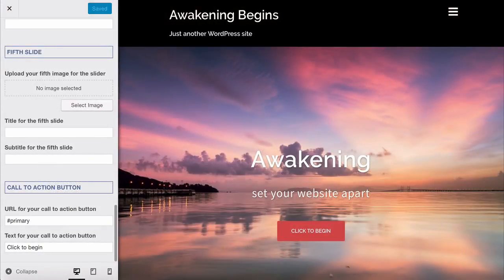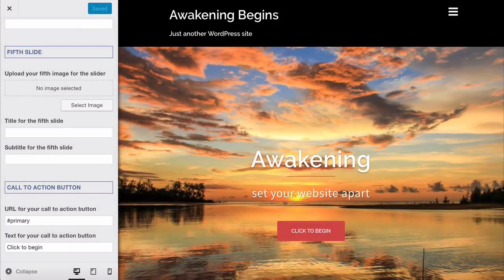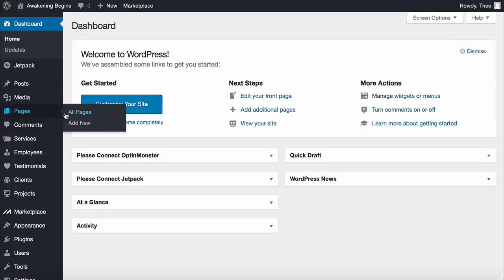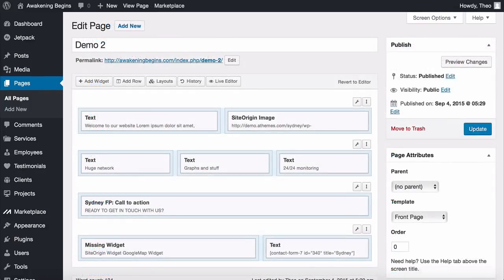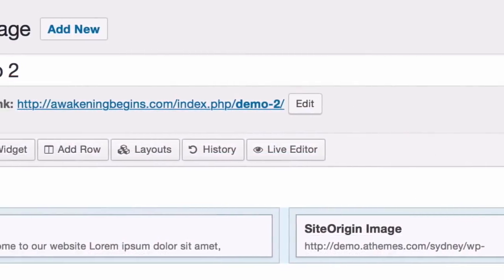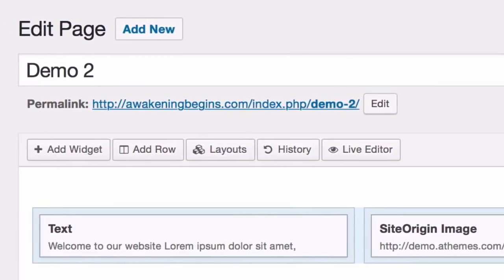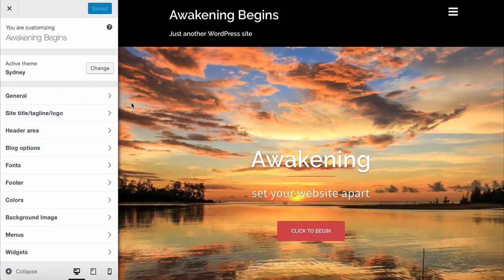When you've finished customizing, remember to click 'Save and Publish' — always save as you make changes. To link the button to another page: save changes, come out of the customizer by clicking the X, go to Pages and All Pages, choose any page, click Edit, and copy the URL shown there. That's the page's address — paste it into the button URL. That's how you link pages on your site.